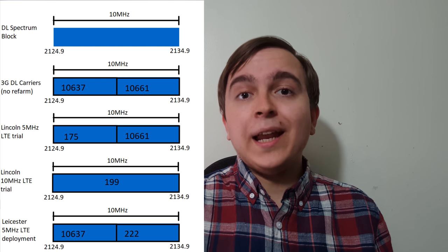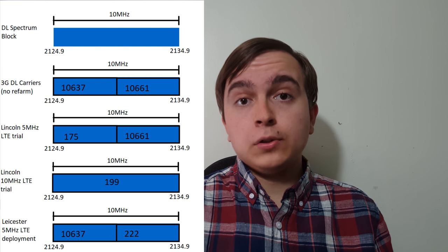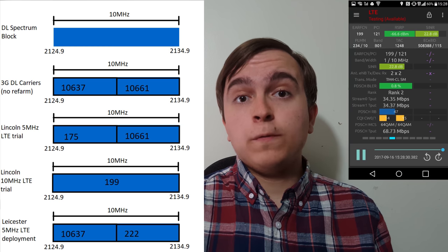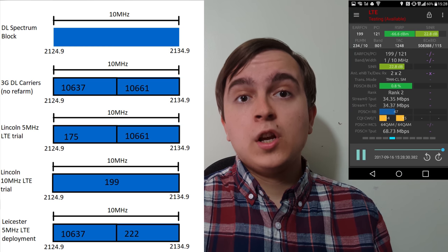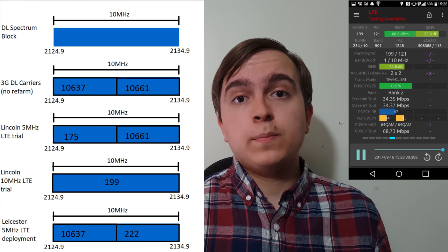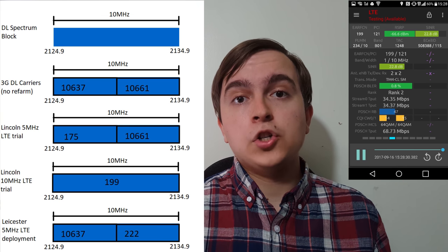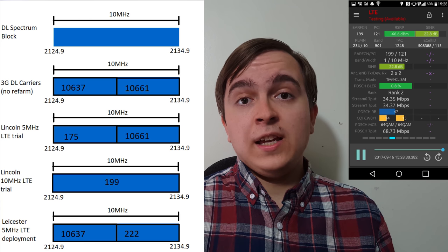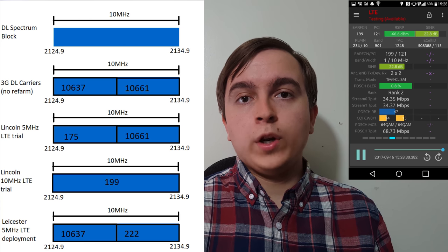However, nowadays in Lincoln on the trial re-farm site, there's actually 10MHz of 4G on 2100MHz. The entire 2100MHz spectrum has been shifted from 3G operation to 4G operation, and that bears the EARFCN of 199.